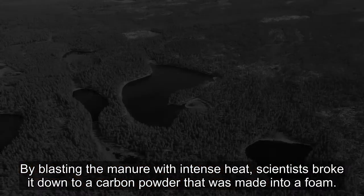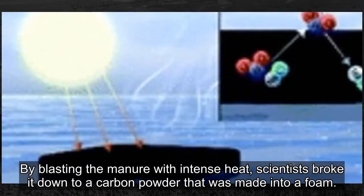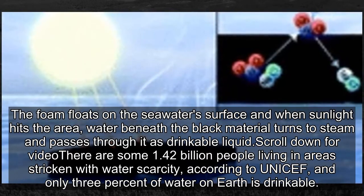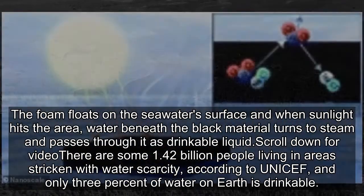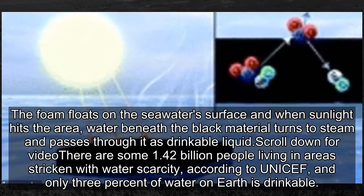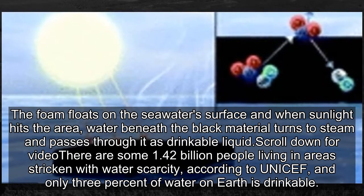By blasting the manure with intense heat, scientists broke it down to a carbon powder that was made into a foam. The foam floats on the seawater's surface, and when sunlight heats the area, water beneath the black material turns to steam and passes through it as drinkable liquid.